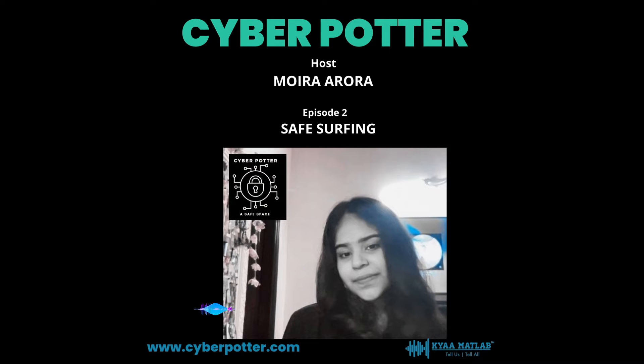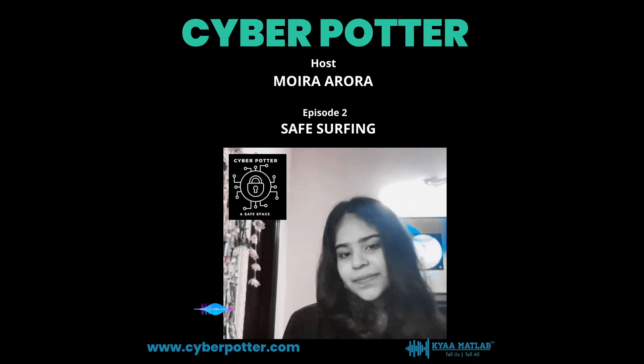Hello, I'm Moira Arora, a student entrepreneur. I'm here to talk about my initiative to fight cybercrime. It's called CyberPotter. CyberPotter provides students like myself the knowledge they need to feel secure while using the internet.